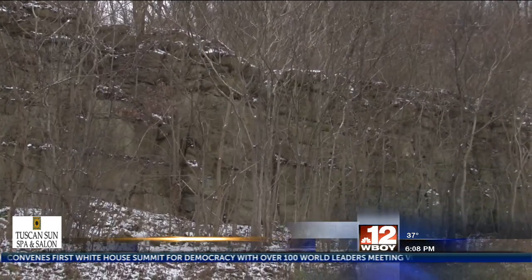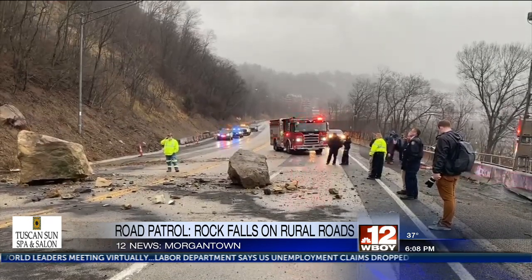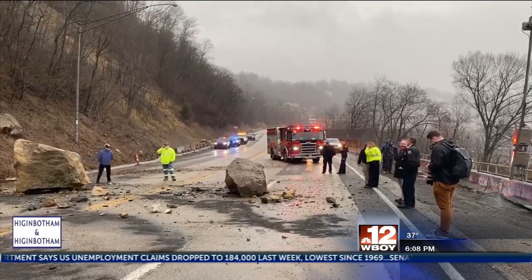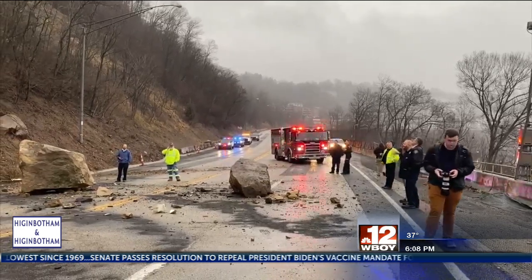You've probably seen rock slides on a West Virginia road in your lifetime. They're not as uncommon as you think. Think about that rock that fell in Morgantown in February of 2020 that crushed a vehicle and ran into a PRT car between WVU's downtown and Evansdale campuses, which injured several people.